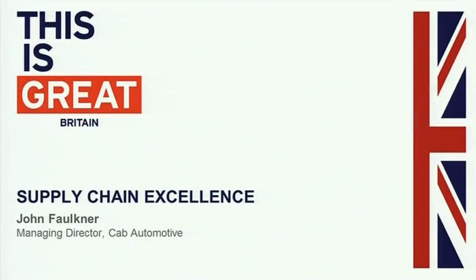Some of you may be thinking, well, who are Cab Automotive? We're a small company based in Birmingham, in Tipton. And I guess in today's environment, in this room, we're punching well above our weight. I've been invited to share our success story with you, and I'll take you on a short journey of the last few years of Cab Automotive in a minute.